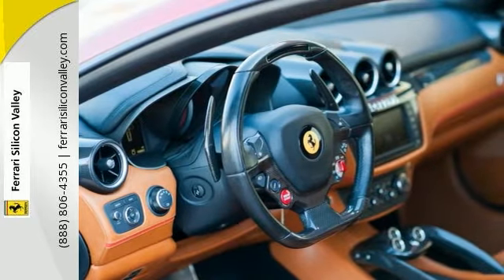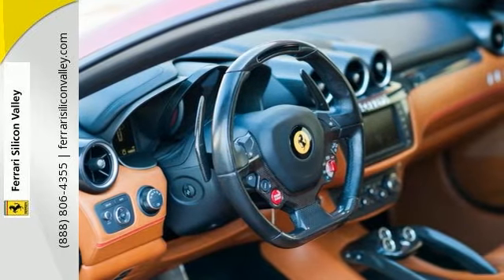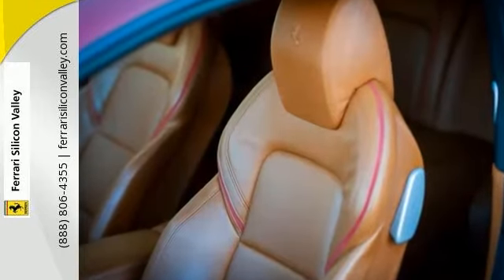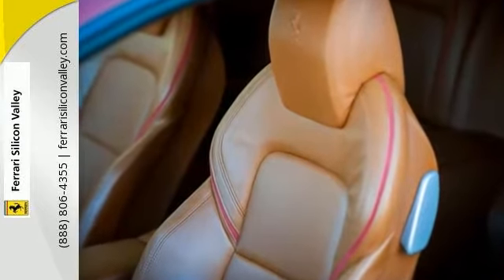That includes the AFS light system, front grille with the chrome edges, carbon fiber central zone, carbon fiber driver zone, carbon fiber central bridge cruise control, and carbon fiber dashboard inserts.